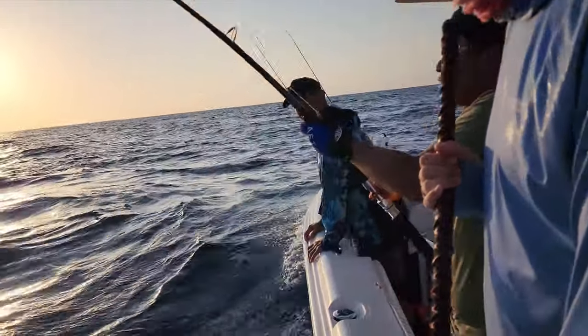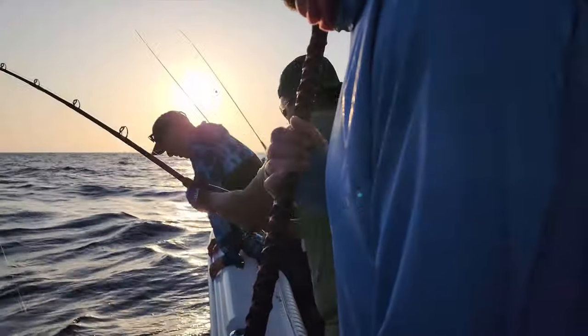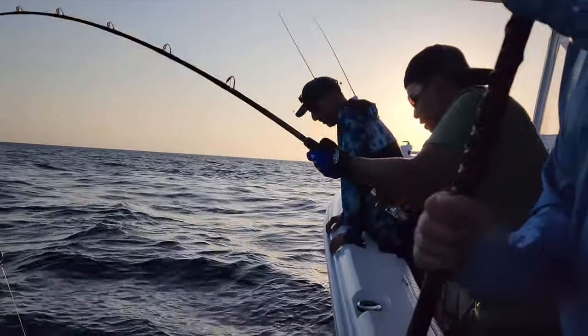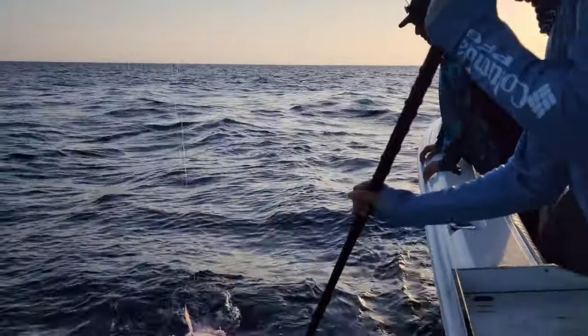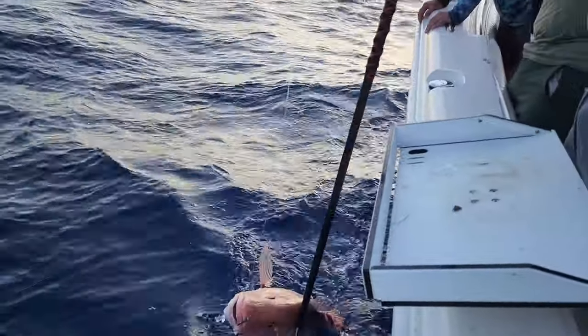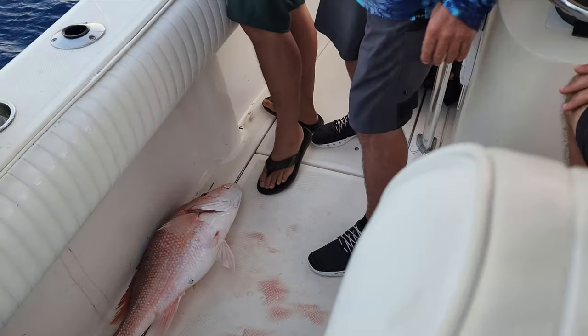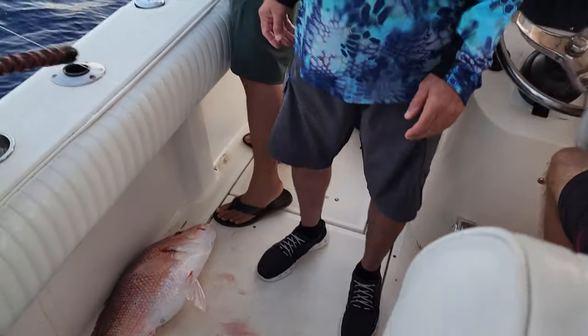Coming up. Well, if we ain't gonna get quantity, we might as well have the quality. ARS! ARS! Oh boy. Yeah. Good job, buddy. He looks like he got sharked — he got sharked. He looks torn up. They're down there. Oh yeah, they're there. I guess we'll set up here.